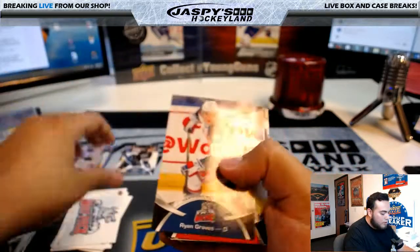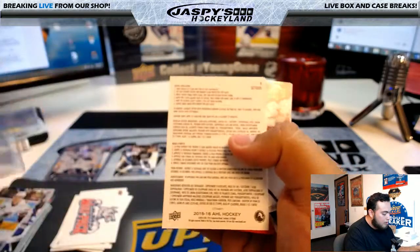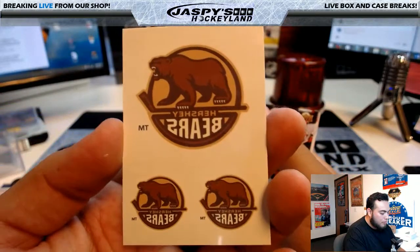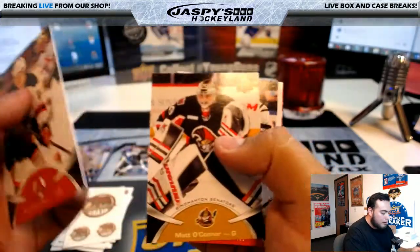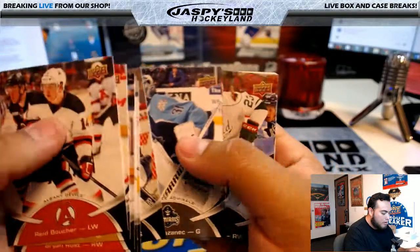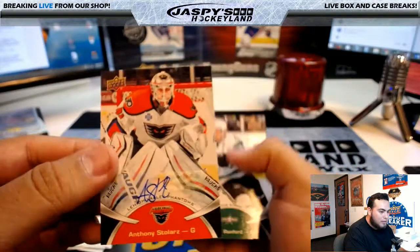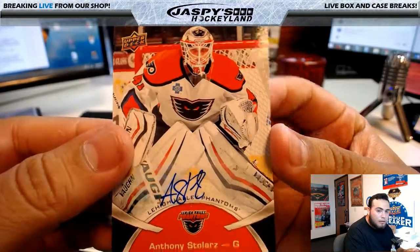Hartford Wolf Pack. Ray Bork — or Ryan Bork actually — another tattoo, Hershey Bears. Connor Hollebuck. Anthony Stolarz, nice — Flyers.